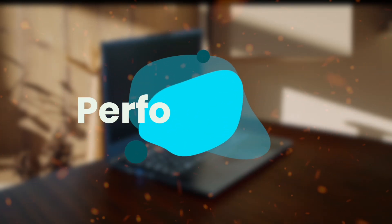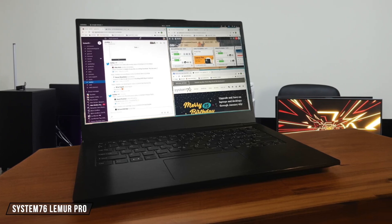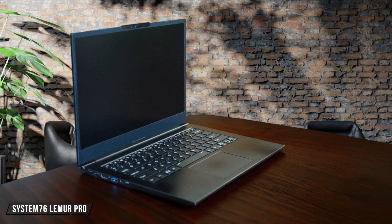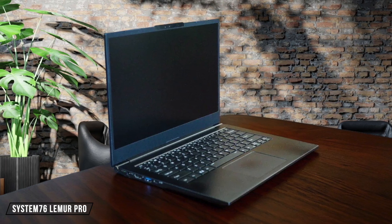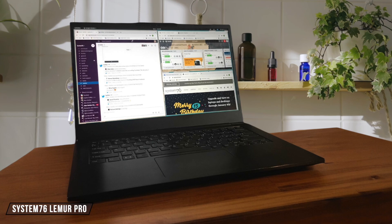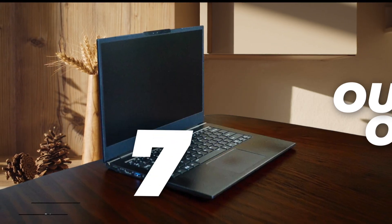First, we are going to compare them on the performance category, which has a multiplier of two. The System76 Lemur Pro handles everyday tasks smoothly with seamless OS transitions and efficient RAM management, though the fans kick in quite frequently during web browsing, which can be a bit annoying. While it may not pack the raw horsepower of some competitors, it definitely punches above its weight class with surprisingly snappy performance for its specs. 7 out of 10.